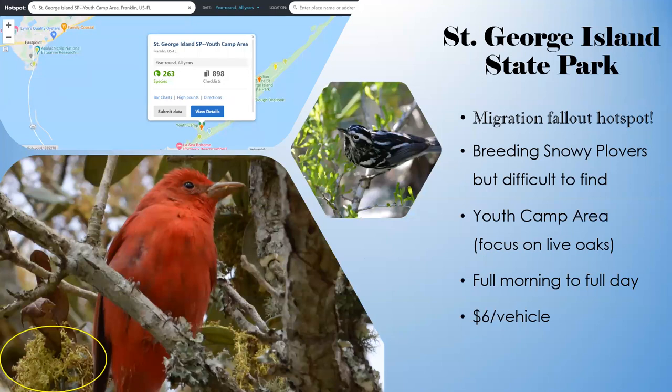Saint George Island State Park is one of my favorite places for any activity. It's a beautiful island with a long stretch of beach, and it's a major migration hot spot, especially if there's a fallout. A fallout happens in spring when birds are crossing the Gulf and encounter a big thunderstorm along the coast — the birds, already exhausted from crossing the Gulf in a single day, drop to the nearest trees at the beginning of land.